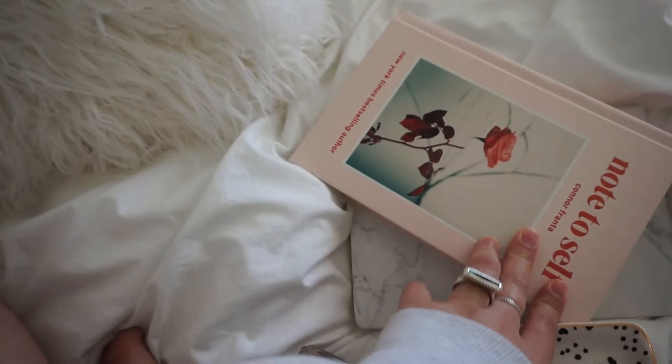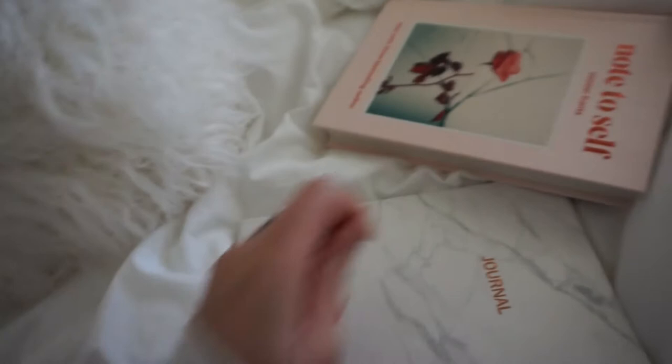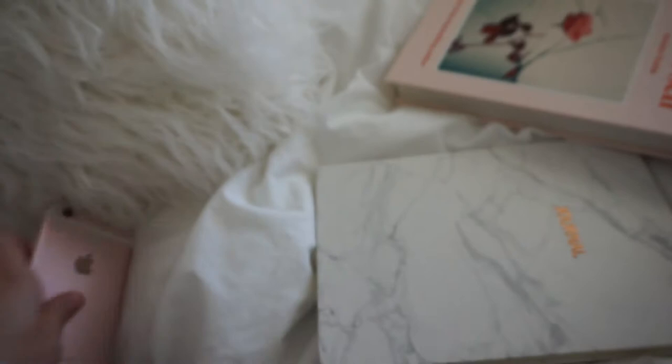I really like this book cover and I want to somehow get it in the photo. I like roses at the moment — I'm a little bit obsessed if you can't tell.